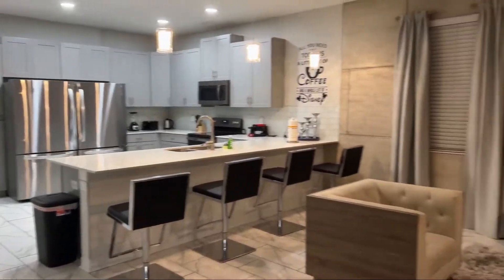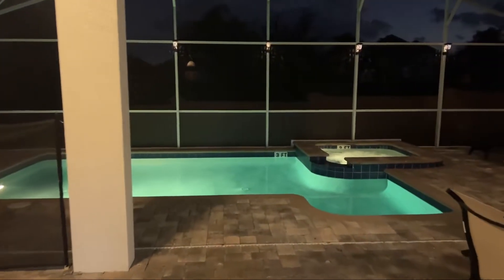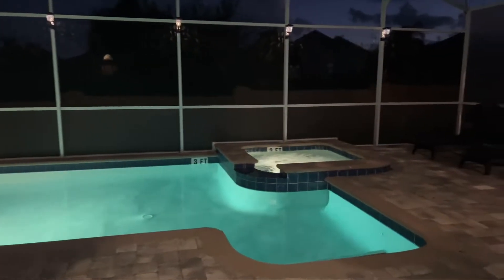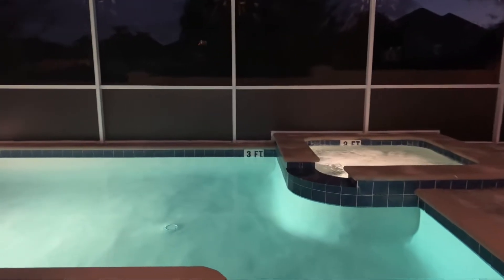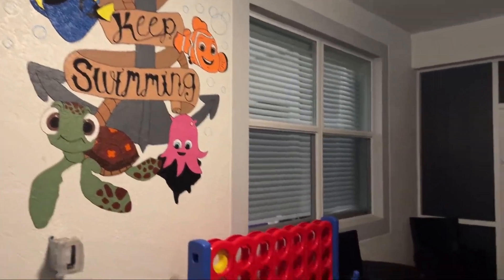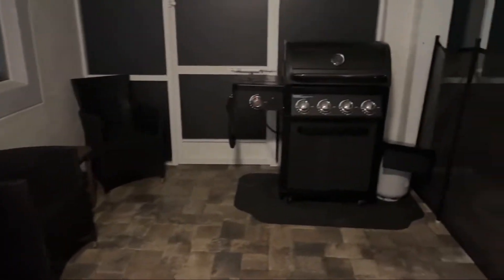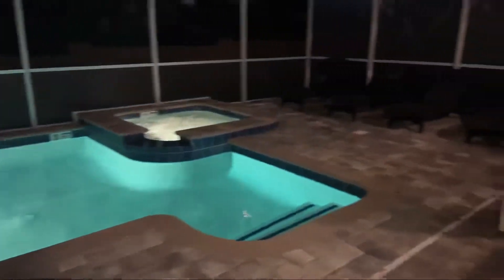We just wanted to step outside and show you this beautiful pool, complete with a hot tub. There's so much to do out here — they've got a giant Connect Four game, which is totally fun, and a barbecue pit so you can cook and hang out with the family. There's even a TV outside!